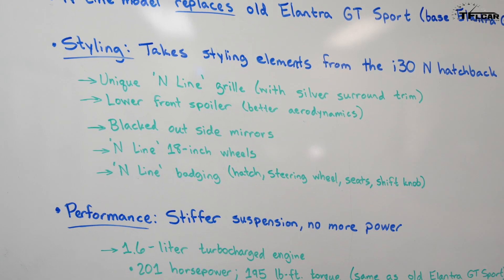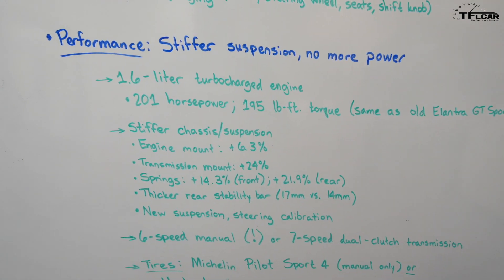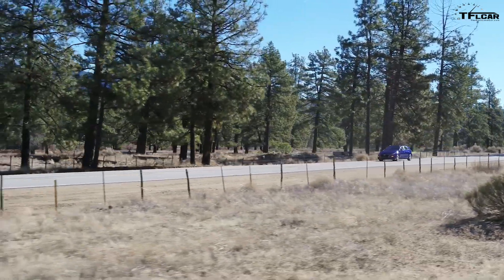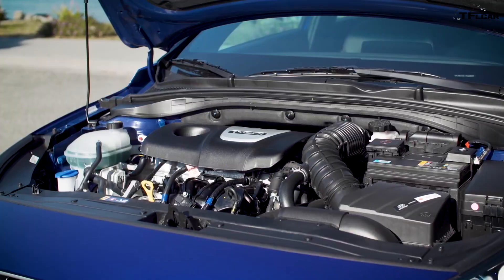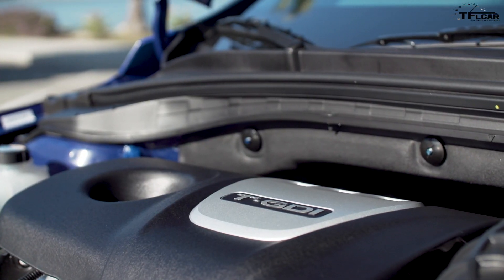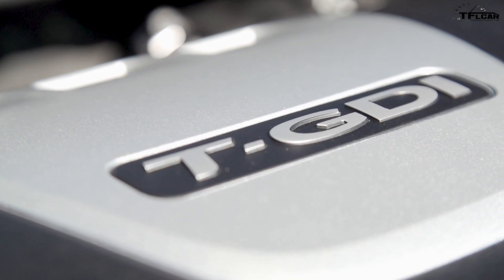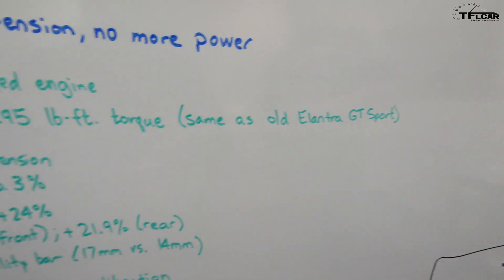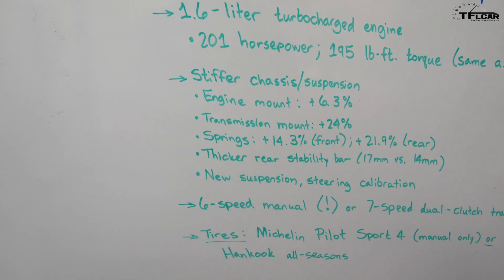In terms of performance, with the new N-Line version of the Elantra GT you get stiffer suspension but no more power than the old GT Sport. Under the hood is a 1.6-liter turbocharged four-cylinder that makes 201 horsepower and 195 pound-feet of torque. This is the same as the old Elantra GT Sport, but Hyundai has given the GT N-Line stiffer chassis and stiffer suspension.